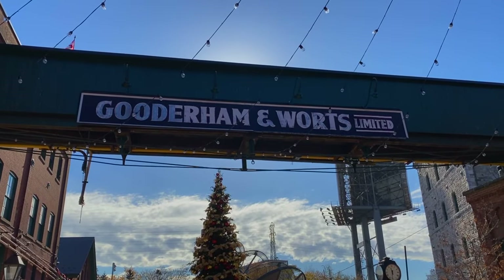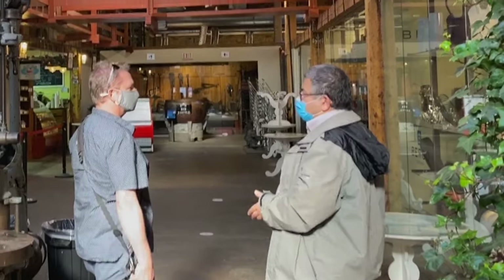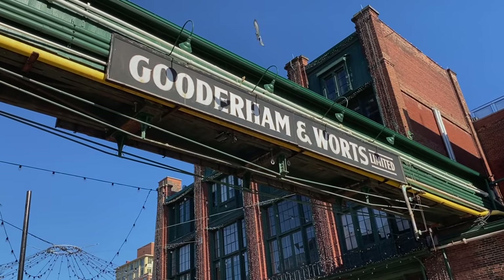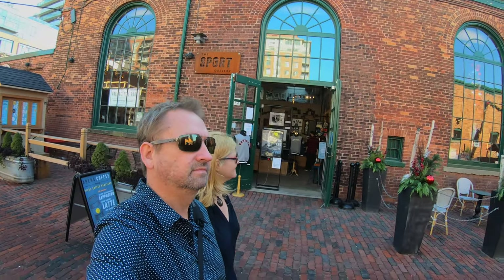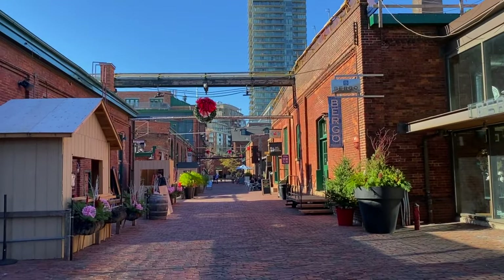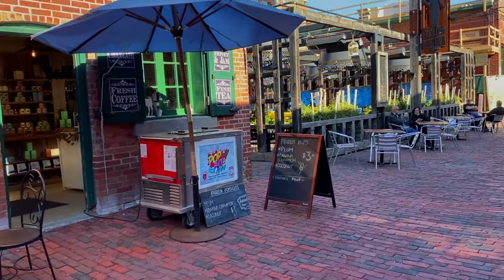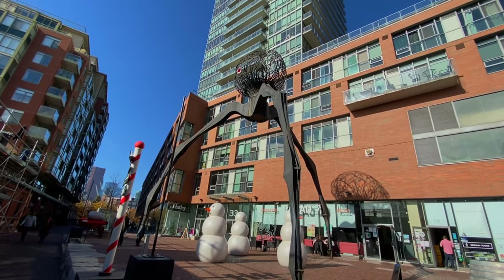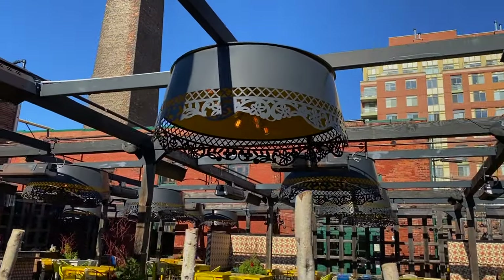The second stop on our tour takes us to the historic Distillery District here in Toronto. This was an old distillery called Gooderham and Worts back in the day, and now it's been transformed into a pedestrian area with walking streets. There's a great Christmas market here in the winter, and during the summer there are street performers, lots of shopping, artists' studios, and cafes. It is a year-round destination.